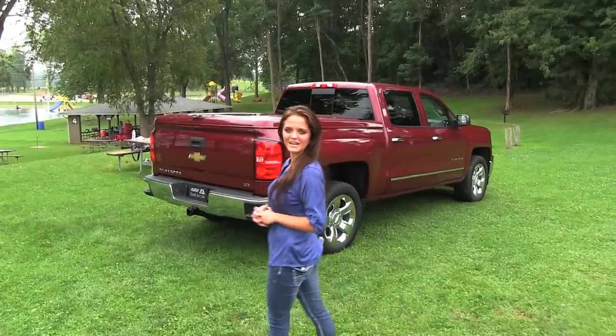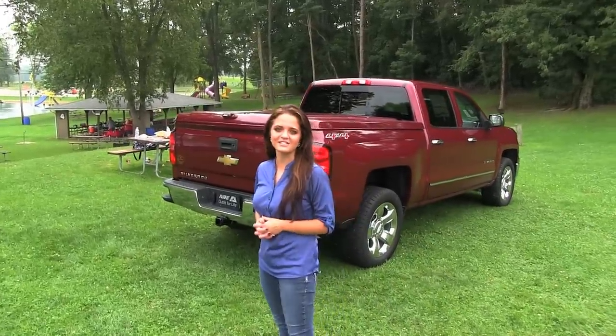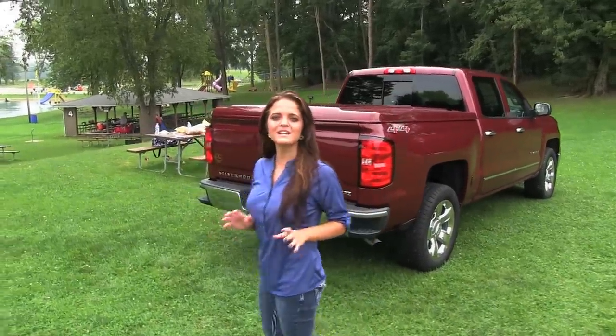Hello, I'm Sarah from ARE, and today I'm here to show you the LS2 series tonneau cover. This number one selling tonneau cover is just as stylish as it is functional.